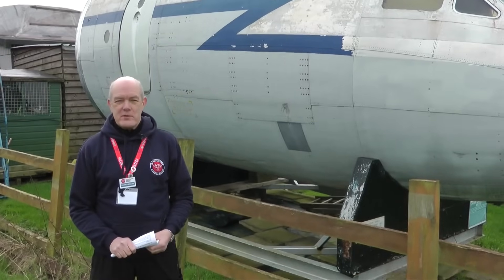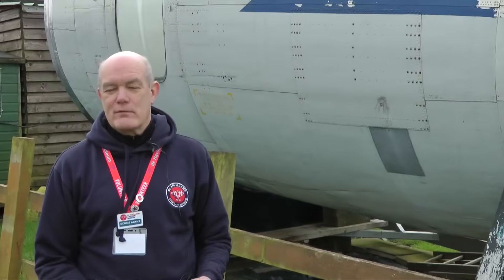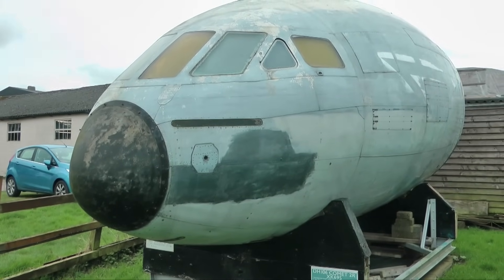Welcome to the de Havilland Aircraft Museum. Most of you will probably recognize that this is the front fuselage of an early Mark of Comet, and you probably know that at the museum we do have the only example of a full fuselage of a Comet Mark 1. But this is not a Comet Mark 1, it's not even the Mark 4. This is a Mark 2.